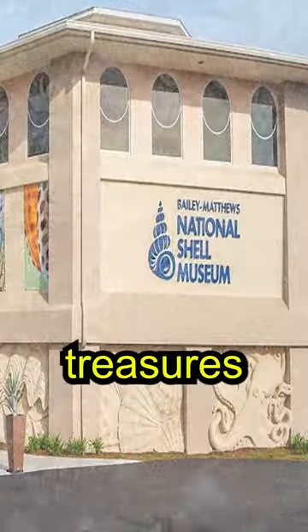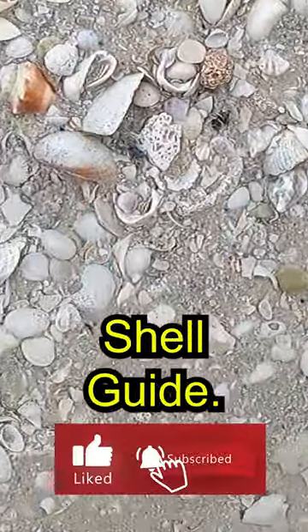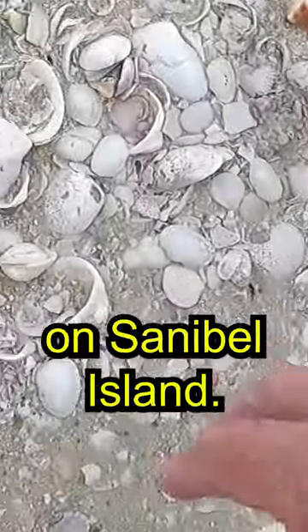Identify the beachcombing treasures you've collected using the Bailey Matthews National Shell Museum Shell Guide, or visit the museum itself on Sanibel Island.